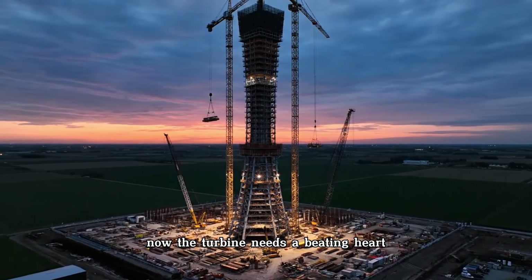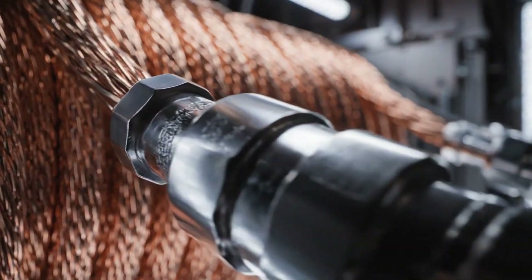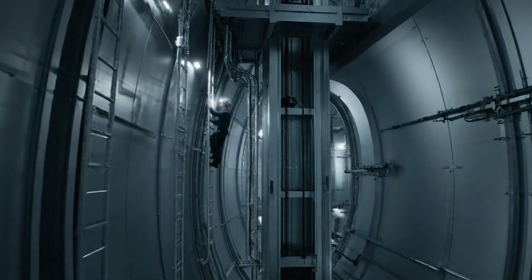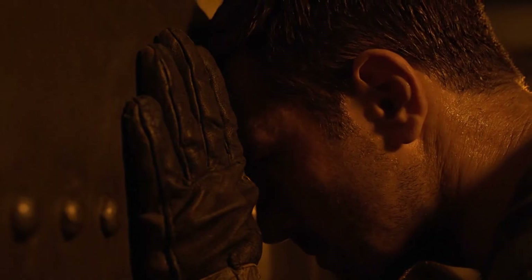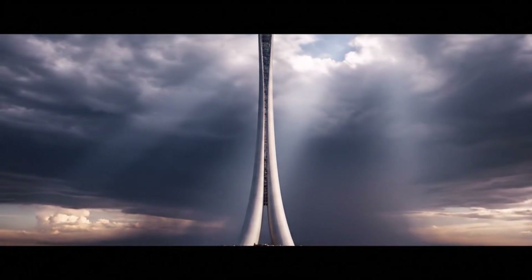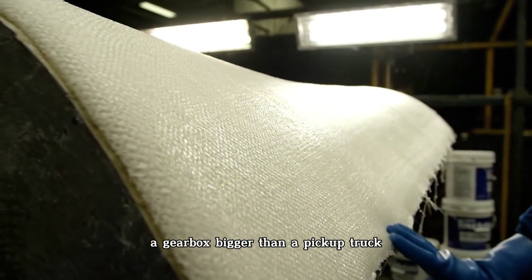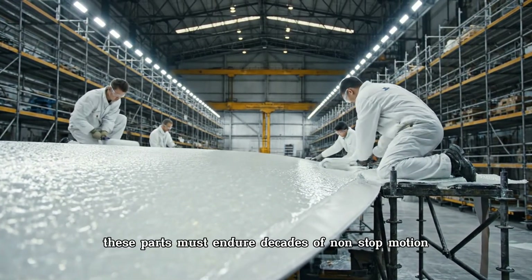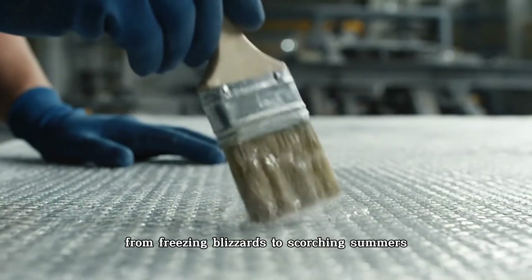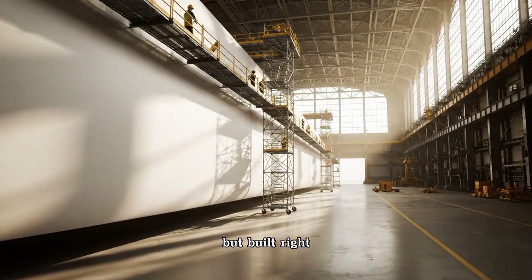To build one is to forge a weapon of the future — flawless, enormous, and mercilessly strong. Atop the steel tower sits the nacelle, a steel and fiberglass box the size of a school bus. This is the heart of the turbine. Inside lies the main shaft, a gearbox bigger than a pickup truck, and the generator itself, weighing more than a jet engine. These parts must endure decades of non-stop motion, from freezing blizzards to scorching summers.